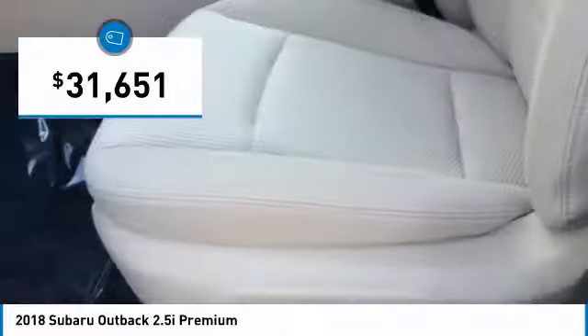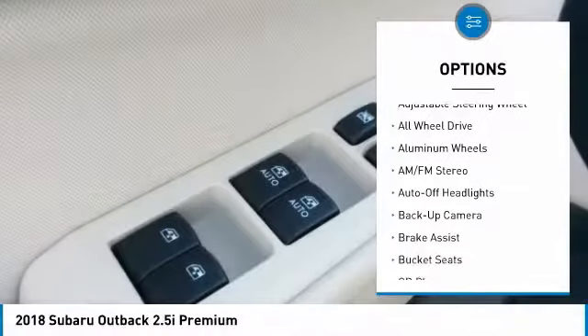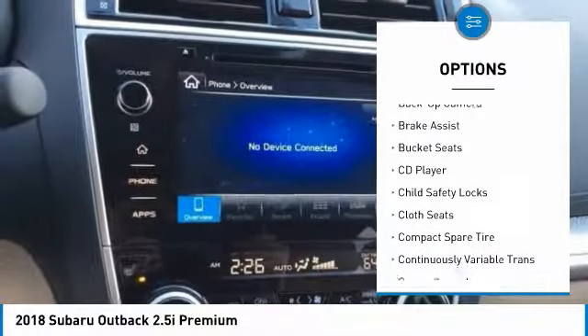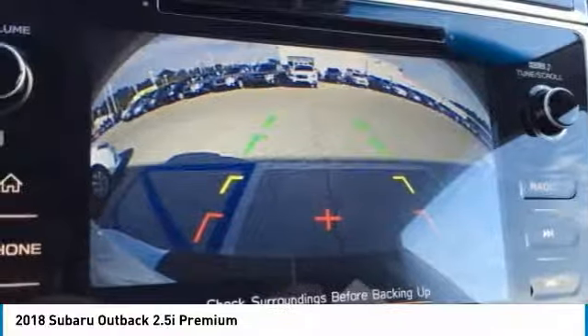Here are some of this vehicle's great options: all-wheel drive, backup camera, keyless entry, power liftgate, leather-wrapped steering wheel, driver lumbar, driver airbag, power steering, adjustable steering wheel, and front floor mats. Wouldn't you look great in this vehicle?